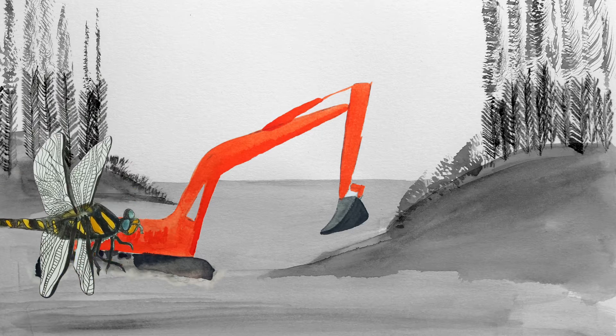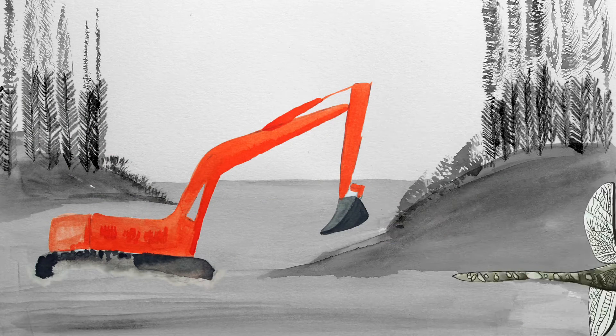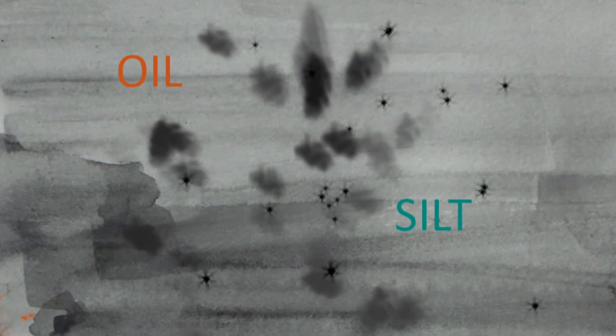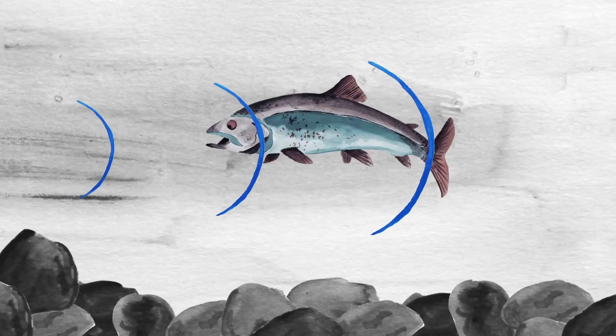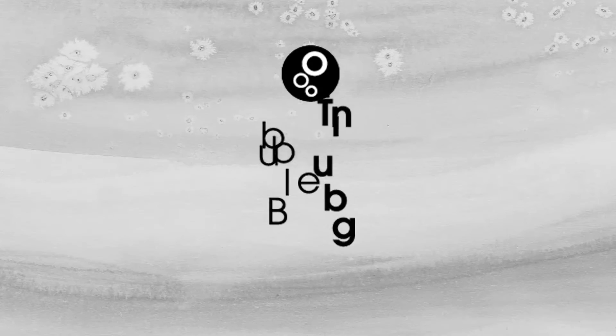Construction, dredging and restoration activities in our water bodies can give rise to short-term environmental risks including sediment, oil pollution, floating debris, noise and vibration. Shock waves created by loud acoustic bangs associated with pile driving and other construction activity can be lethal to fish.